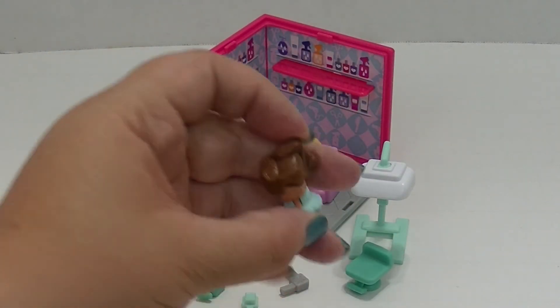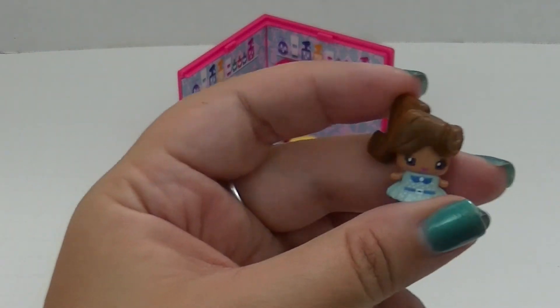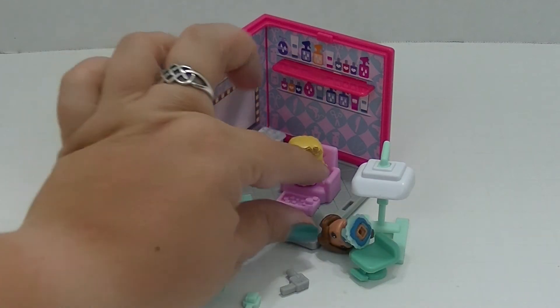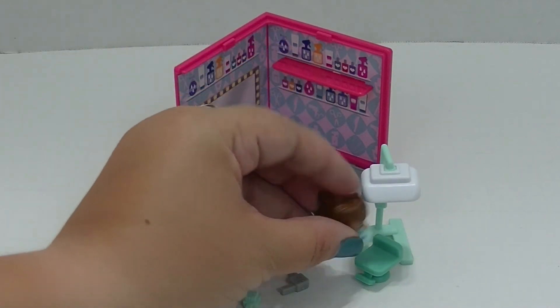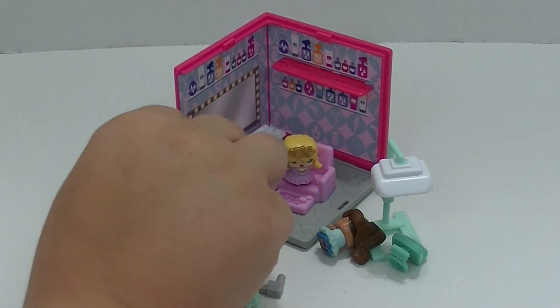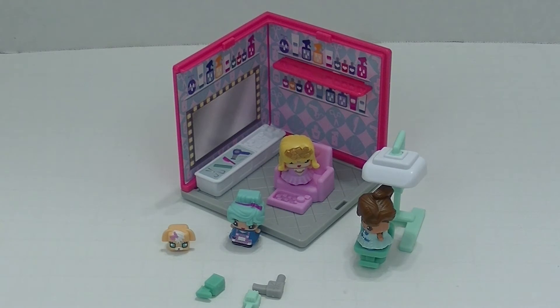This comes with another little girl who's dressed up and looks so pretty in her little blue dress and her fancy brown ponytail, and she's sitting under the dryer getting ready for a party as well. We also have one more mystery figure to open up with this set. Let's see who comes with it.